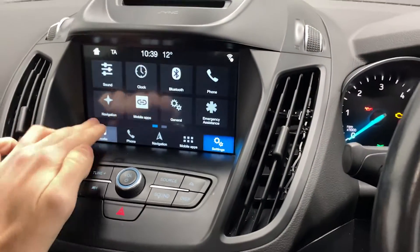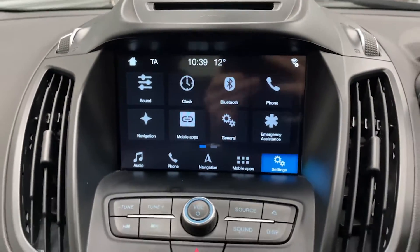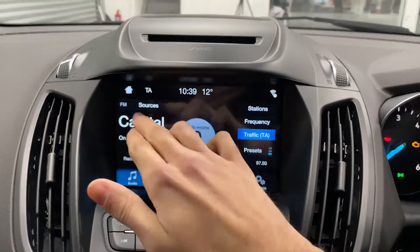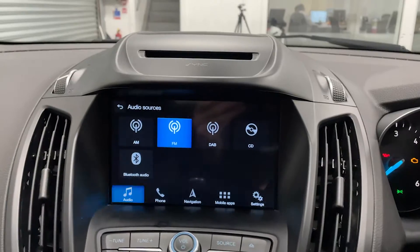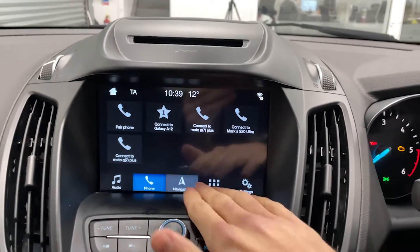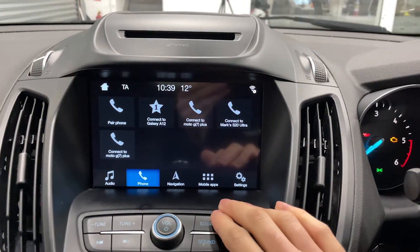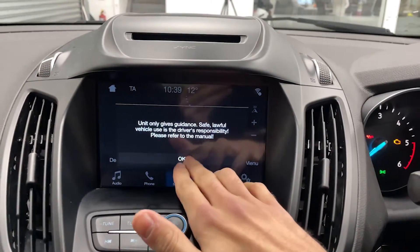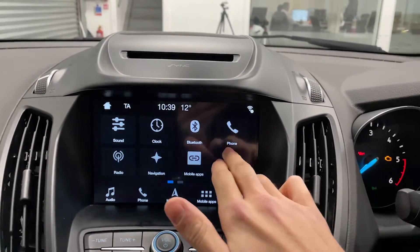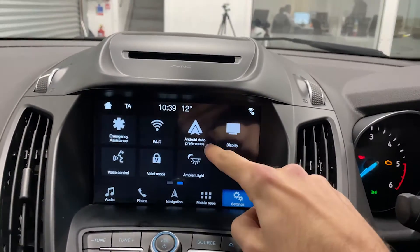Moving to the centre, you've got this fairly large display for your entertainment. Here you've got your radio — it's got Bluetooth audio, you've got your phone, you've got navigation built in, you've got your mobile apps and of course your settings. This car also comes with Android Auto.